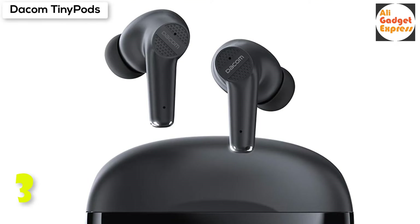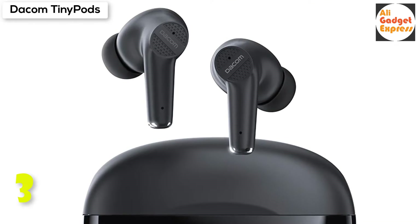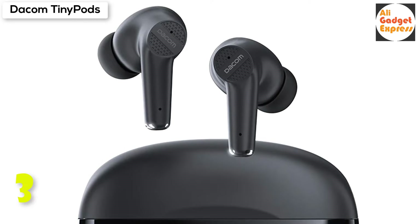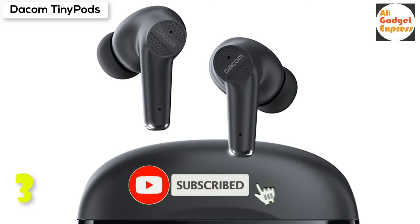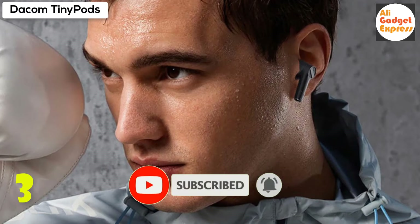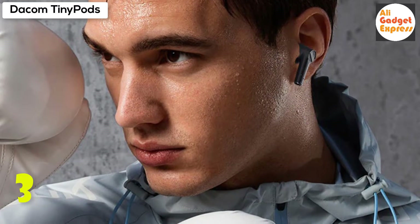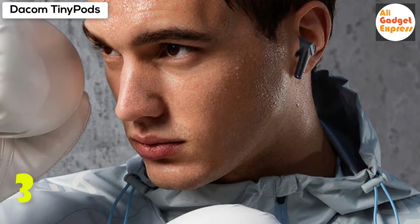Tiny Pods is the best made for short trips. The touch experience is truly important for wireless headphones — the touch area is large so you can control everything easily. Tiny Pods has a closed system with IPX5 waterproof skin, getting along well in most daily environments.